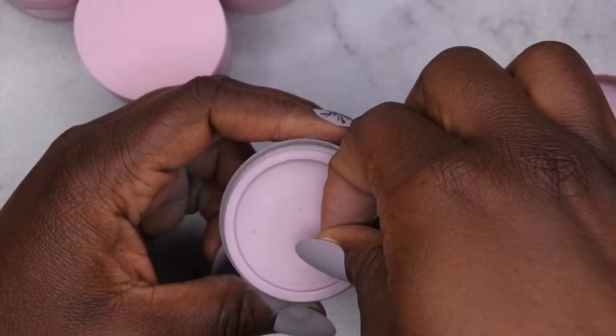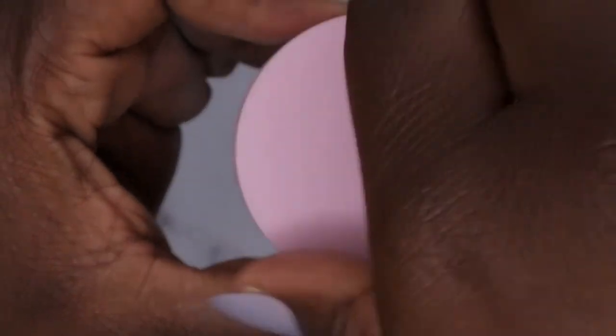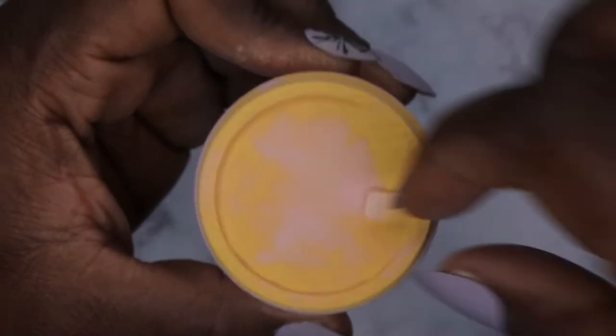The next color we have is Honey Mustard. I'm not going to tilt this over because I don't want it to spill — I think the spilling happened during shipping.